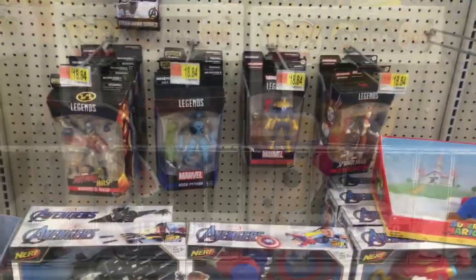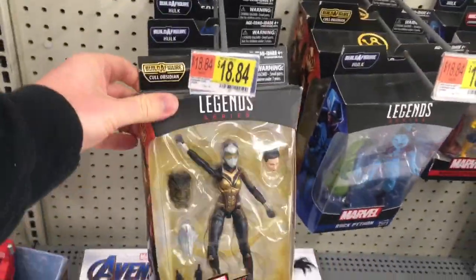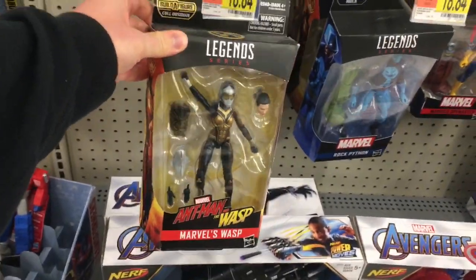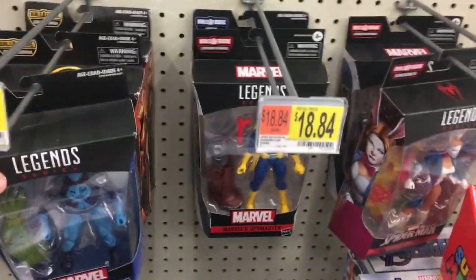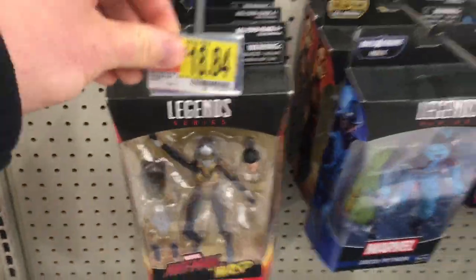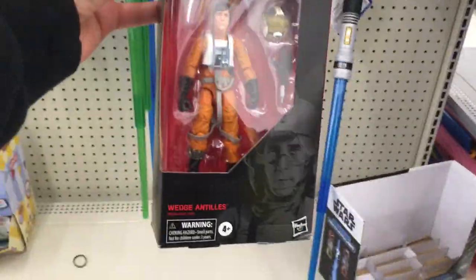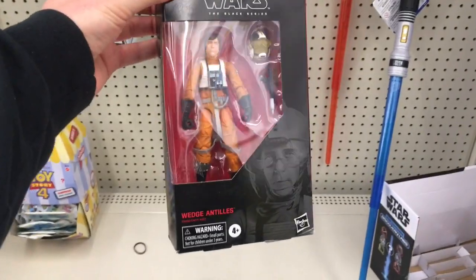Walmart number one of the massive toy hunt and I see no Apocalypse figures. We have a couple Black Widow, we actually have a couple Rescue — nothing but what we're looking for. No Apocalypse at Walmart number one. And if you were curious as far as Black Series goes, we have one Black Series and it's a Wedge.